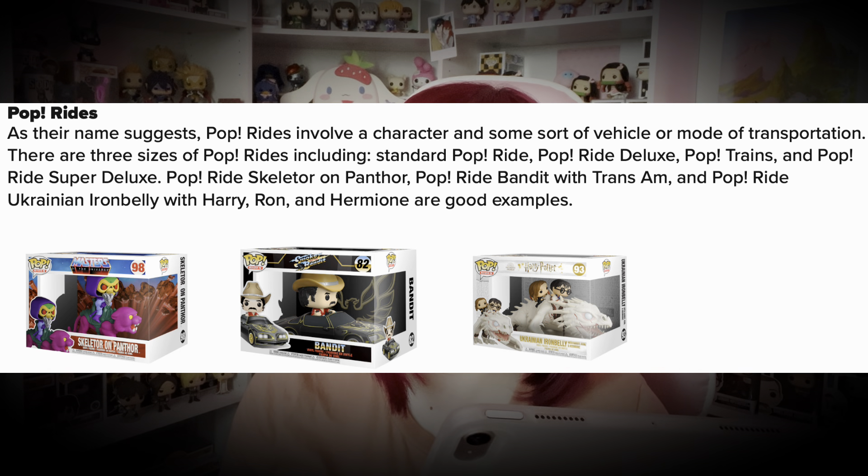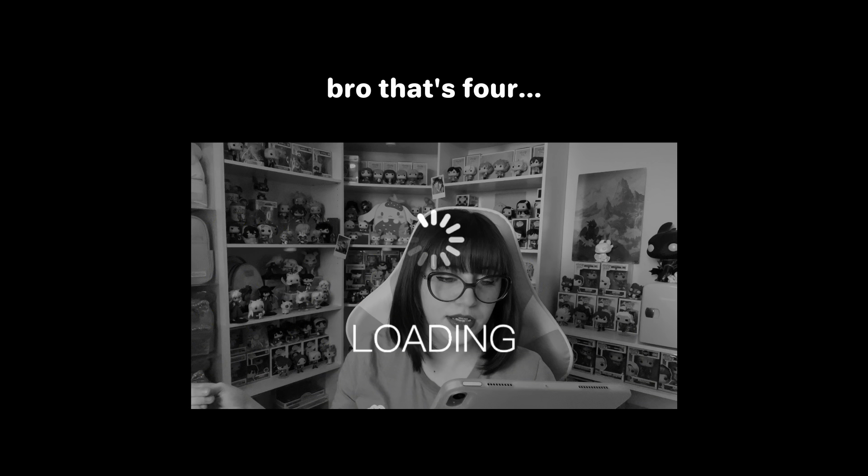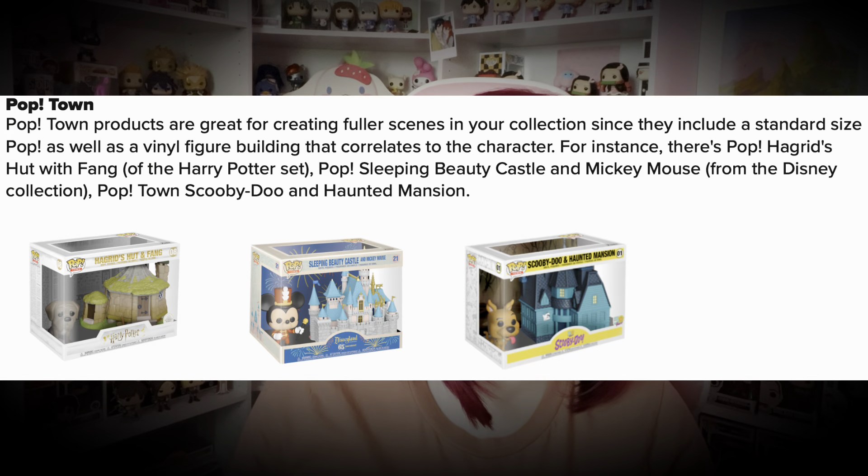Next we have Pop Rides — as their name suggests, they involve a character and some sort of vehicle or mode of transportation. There are three sizes: standard Pop Ride, Pop Ride Deluxe, and Pop Ride Super Deluxe. I do have one here — it's Naruto on Gamakichi. Similar to Pop Rides, Pop Trains feature a themed train car and a pop figure that can stand inside; each car can be hooked together for a cohesive train display. We also have Pop Towns — I own one: the 50th anniversary Disney World castle with Mickey. Pop Towns include a standard size pop plus a vinyl figure building.